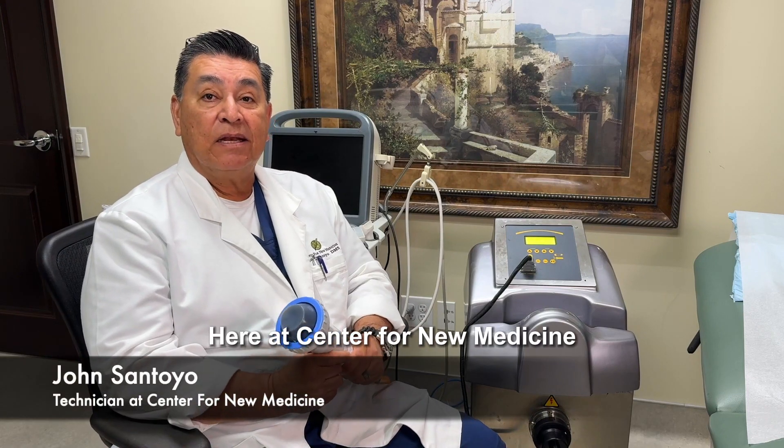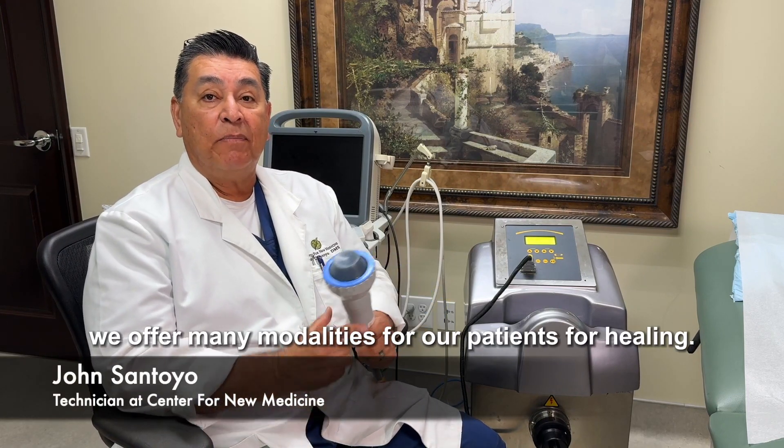Hi, I'm John. Here at Center for New Medicine, we offer many modalities for our patients for healing.